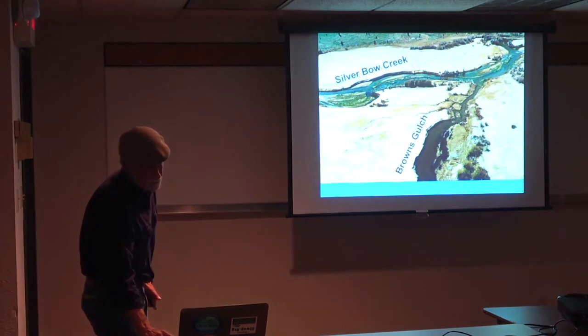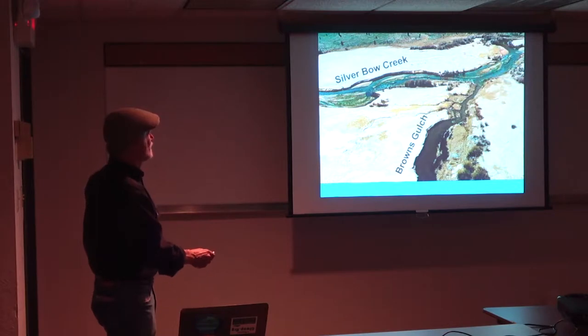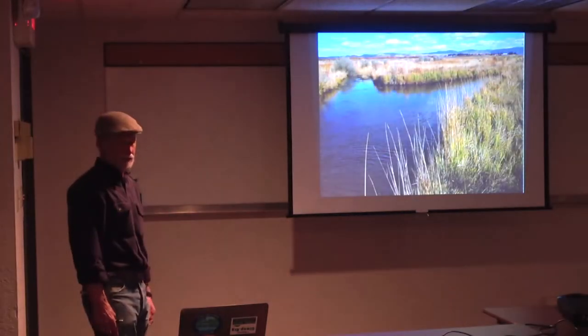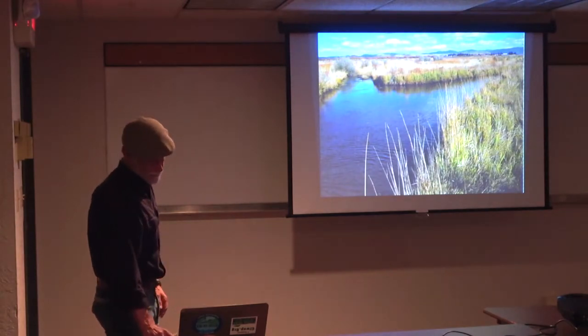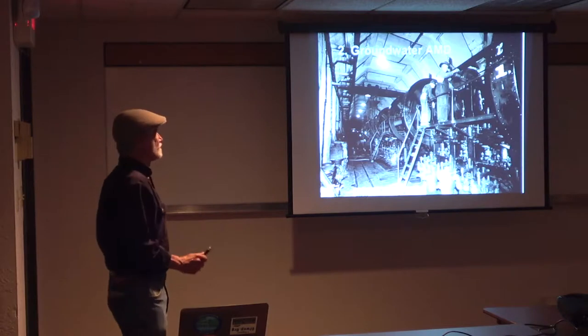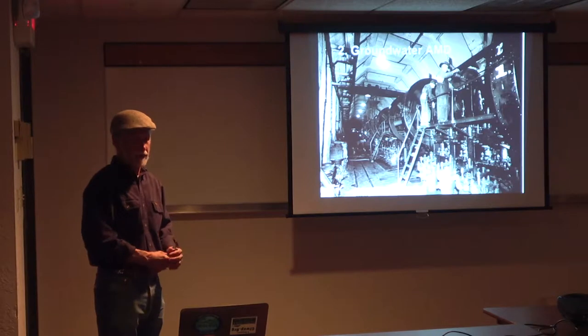That was Ramsey Flat — Silver Bow Creek and Browns Gulch coming in. That's what it looks like now — it's all grasses. So that's the story about Silver Bow Creek and the streamside tailings and the cleanup.